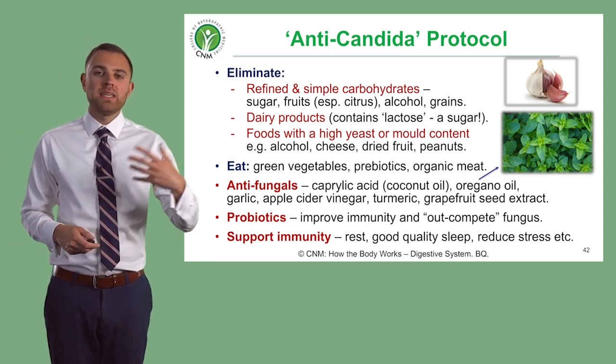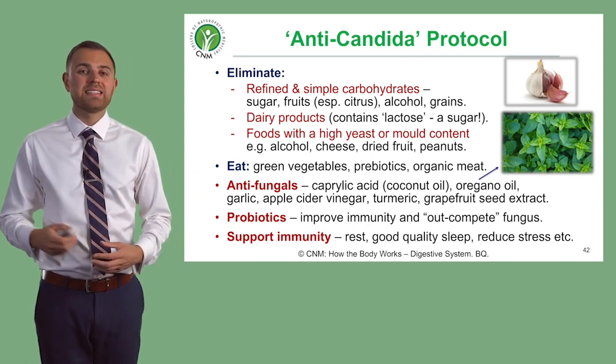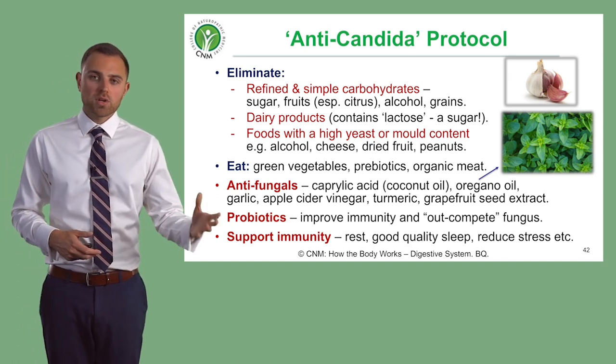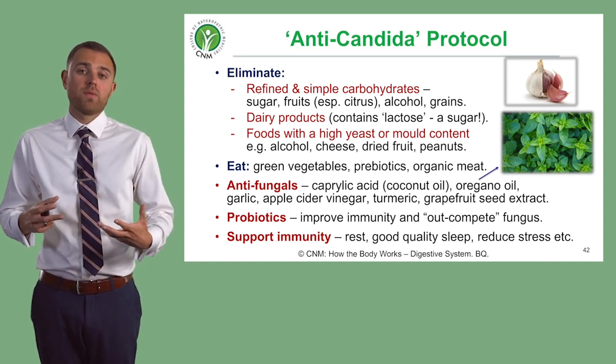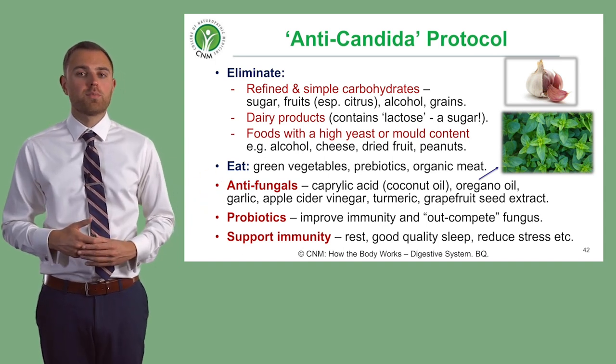At the same time, we need to think about giving agents and substances that have directly anti-Candida effects — so killing the Candida — whilst also considering repopulating the gut flora to override the Candida, and supporting the immune system to stop this from causing any potential future problems.